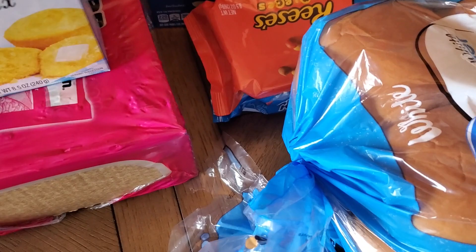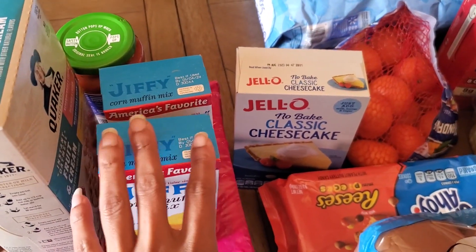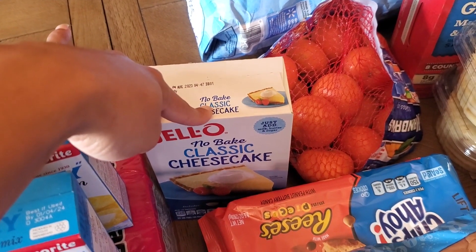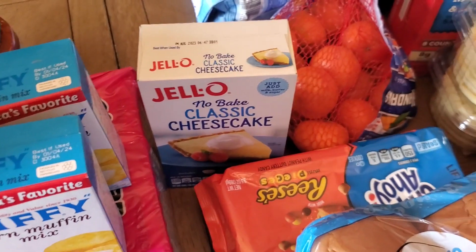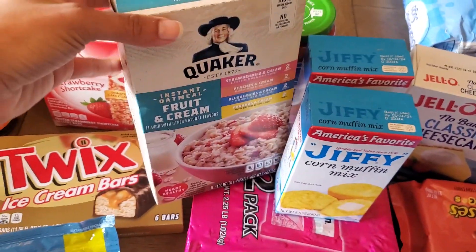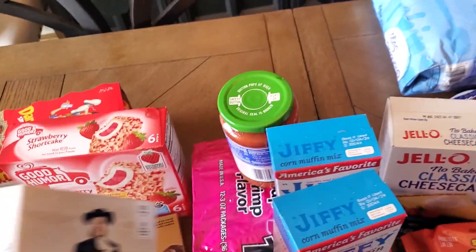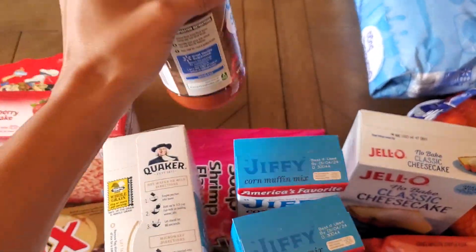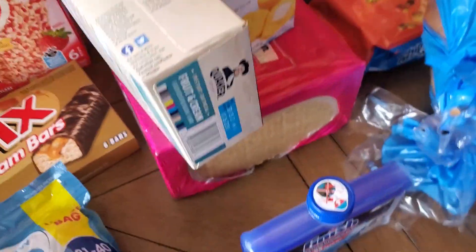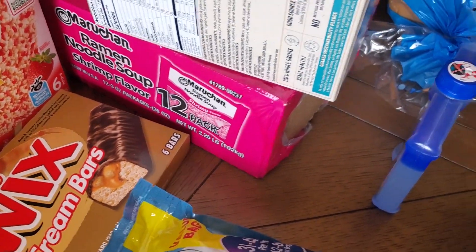Two boxes of Jiffy corn mix for the pantry. This no-bake cheesecake is gonna go in the strawberry cheesecake lush. A box of fruit and cream oatmeal, some pizza sauce for the lunchables I'm gonna make for my boys, and a 12-pack of shrimp ramen because we are fresh out.